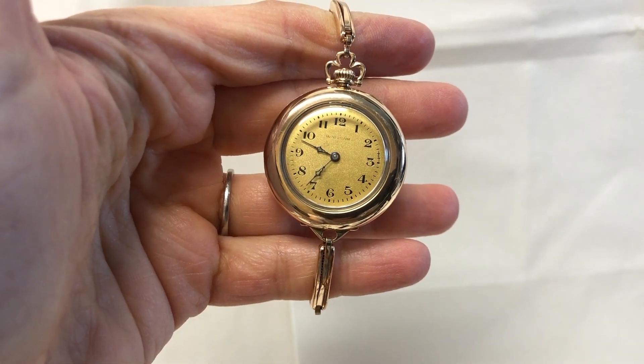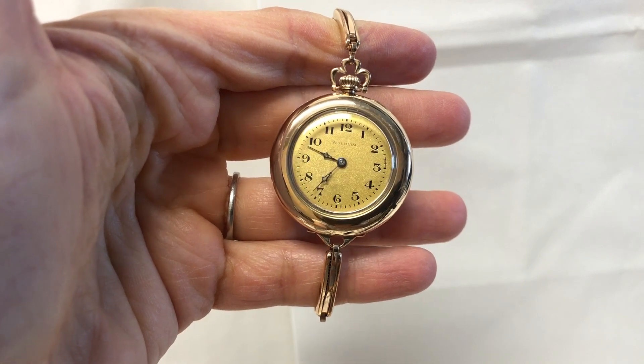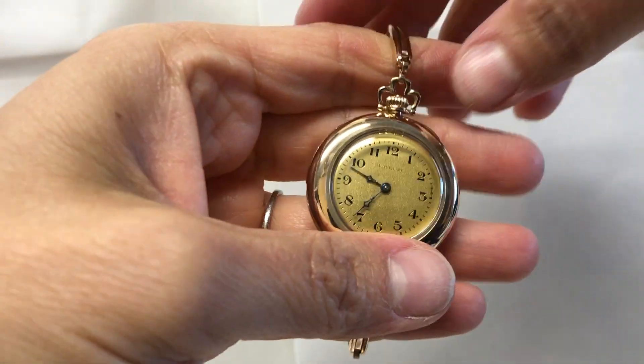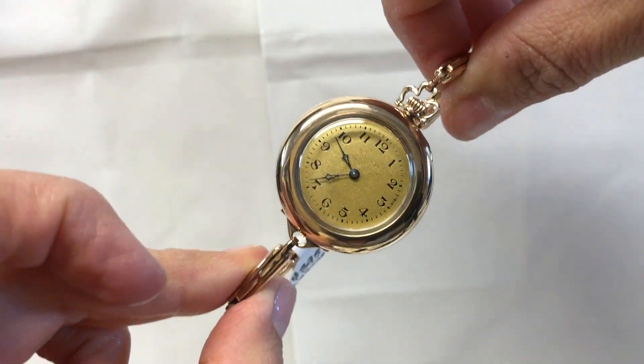Beautiful ladies Waltham wristwatch, it's the size of a pocket watch. The case is gold filled with a beautiful bail right on top. It is a manual wind, so you wind it every day.